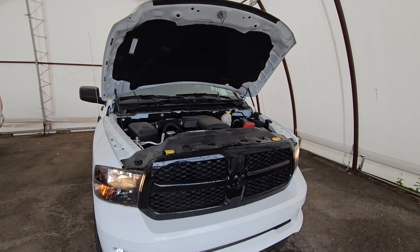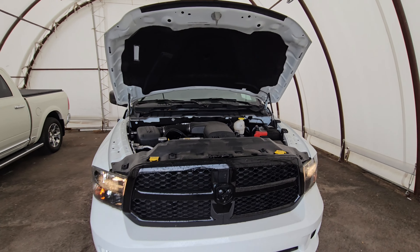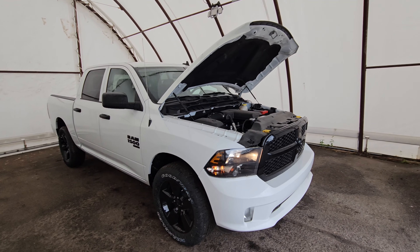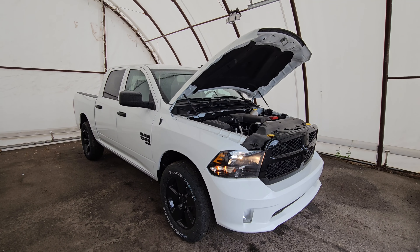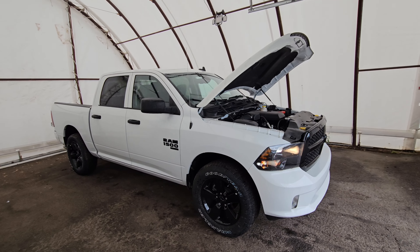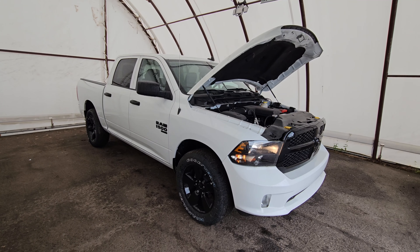This truck has a V6 3.6L engine. All our vehicles come with a five-year warranty on the drivetrain and frame, plus a three-year bumper-to-bumper warranty. If you're interested in this vehicle or any other truck, visit us at 900 Saint-Laurent — your Dodge and Ram dealer. Thank you very much, have a great day!